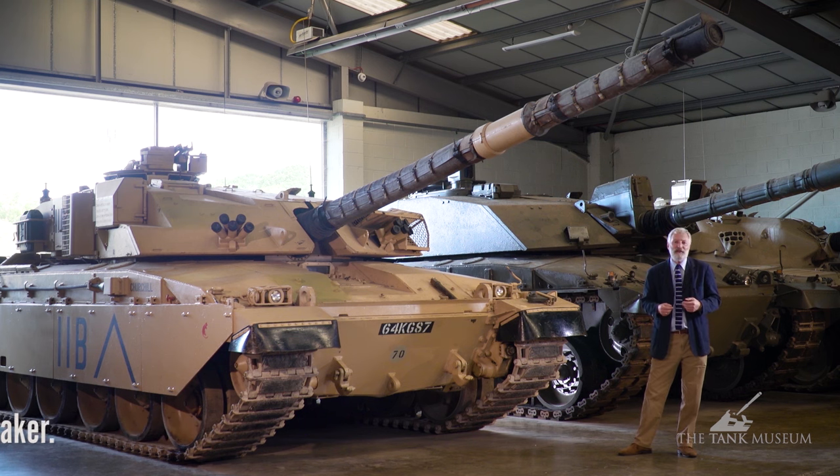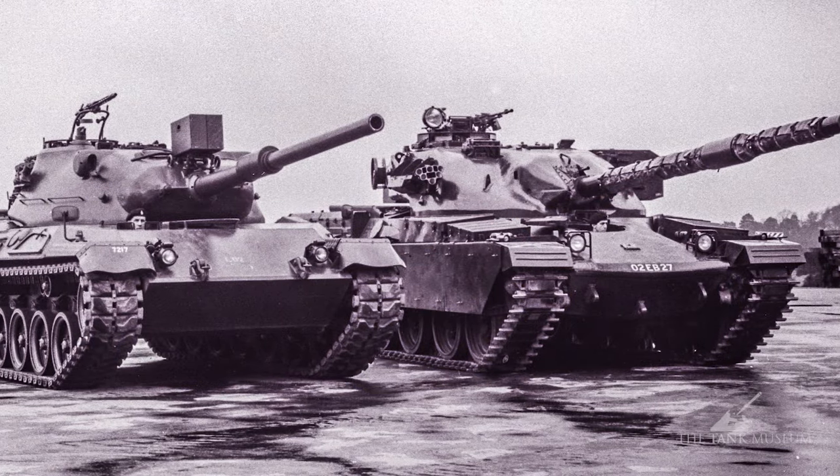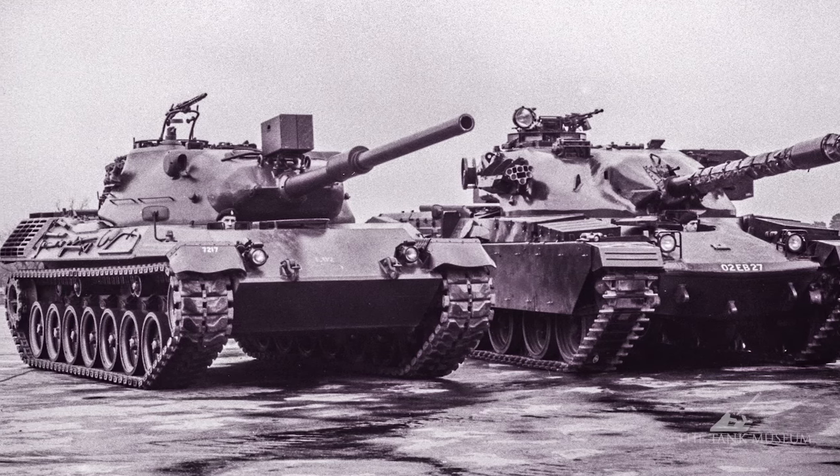Back at the end of the 1960s, the British had the Chieftain tank in service and the Germans had the Leopard, and they were both going to be looking at a replacement to come into service sometime in the early 1980s.